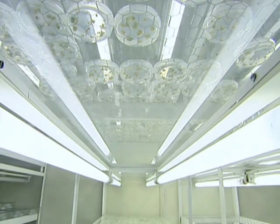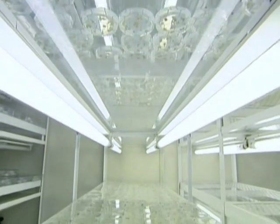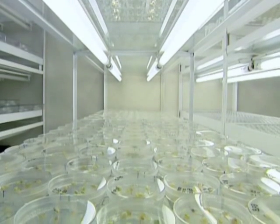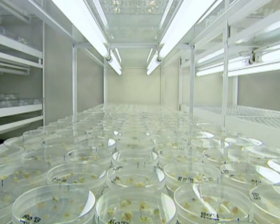However, by the 1970s, scientists were beginning to learn how to identify individual genes and to discover their function. One of these scientists was Luis Herrera Estrella.